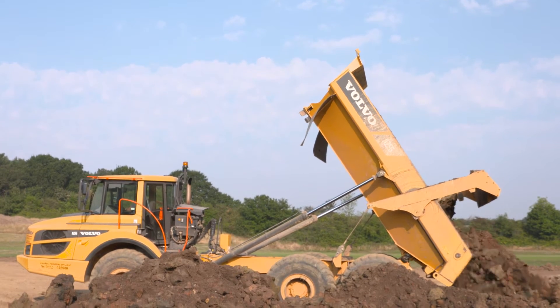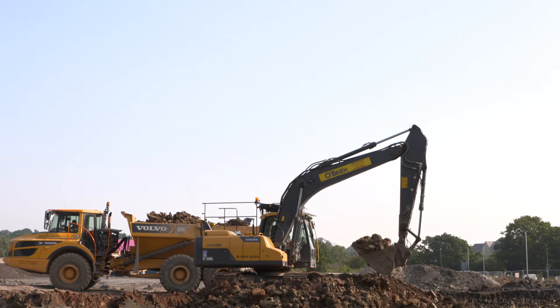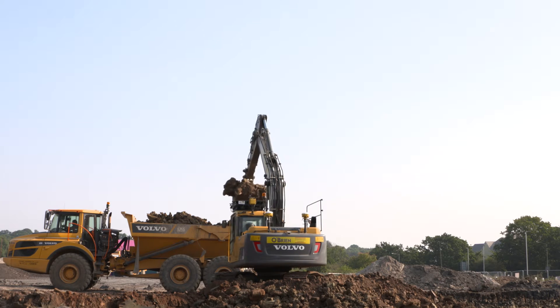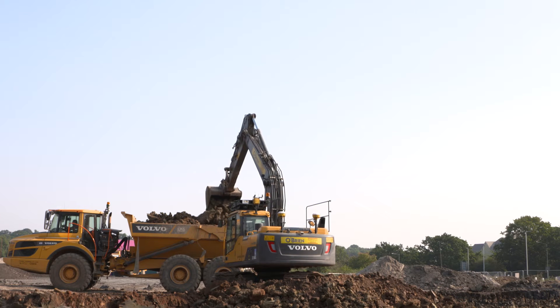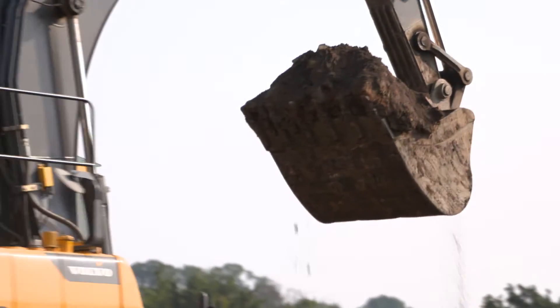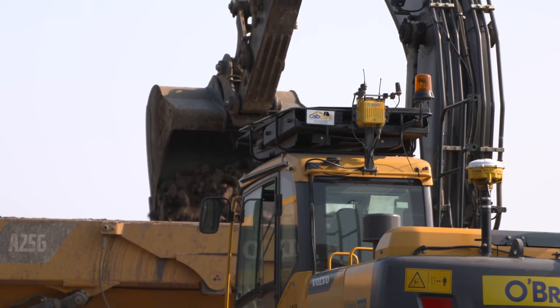On the other side of the site where we're constructing a 3G pitch, ground levels over there need to be reduced. So we have an excavator over there running on machine control again — he's reducing ground to the correct level first time. We're bringing suitable material in here to this side, leveling with our D6. Both are balancing up very well.